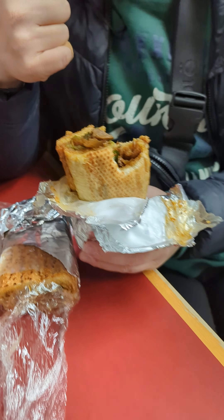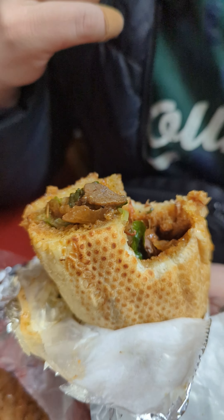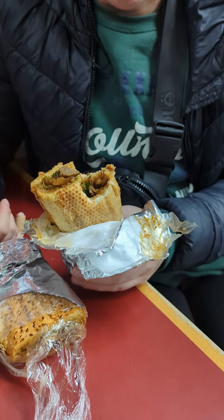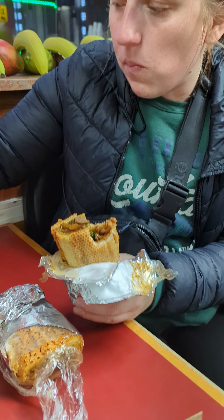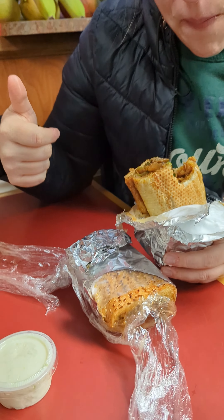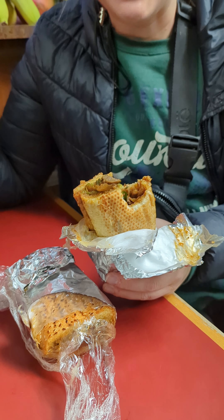We're waiting for the verdict. It looks super hot, like hella fresh. Super fresh. We got some tea action — she already killed her tea. What are your thoughts so far on your first bite? Is it good? Is it really good? Alright.